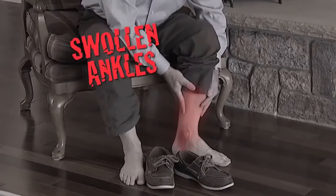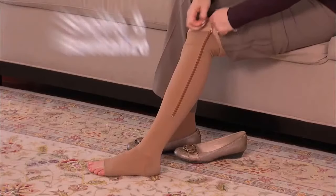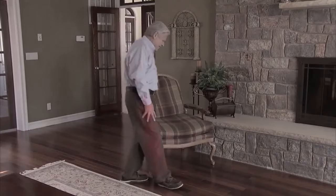Do you suffer from swollen ankles and calves? Do your legs radiate in pain all day, every day? The revolutionary new Zip Up Compression Socks soothe and revitalize, giving you back the pep in your step.